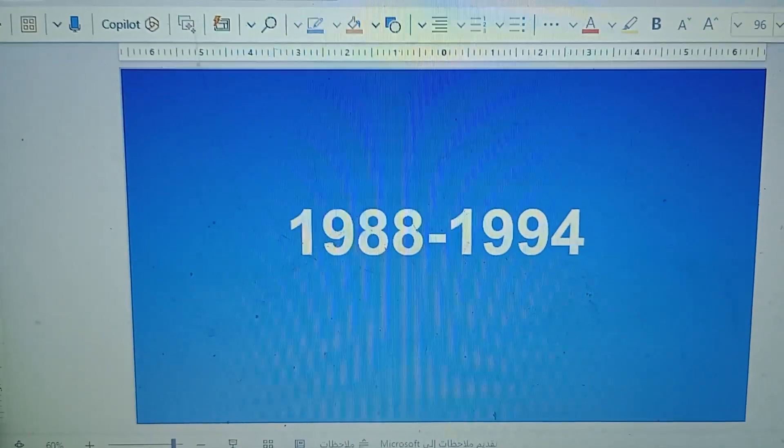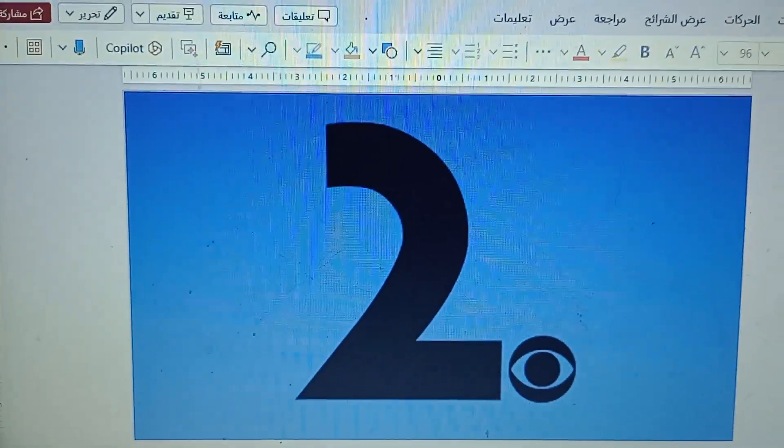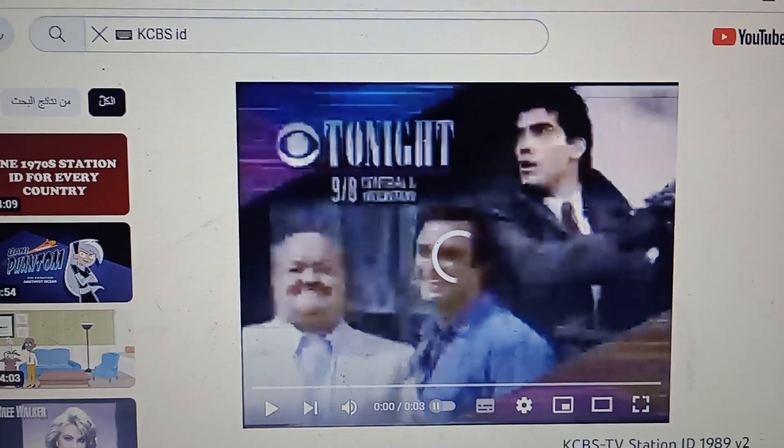1988 to 1994 — there's a block number 2. By the way, there's a CBS logo. Here's a logo in 1989.